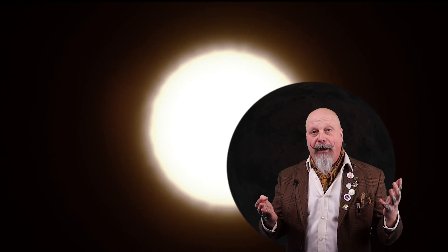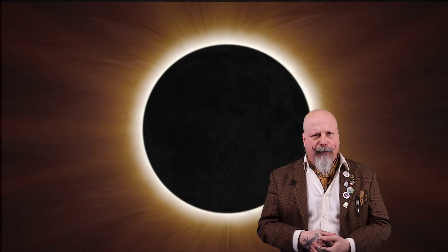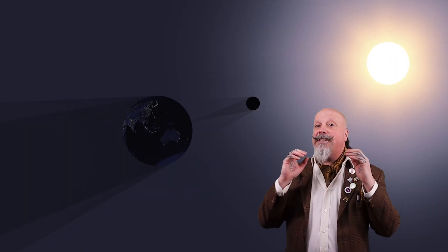If you're in what we call totality, all the light from the sun is blocked by the moon, and only the outermost edge of the sun's atmosphere, called the corona, is visible.